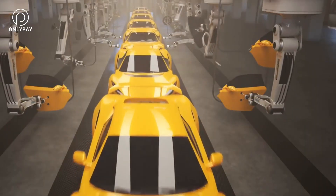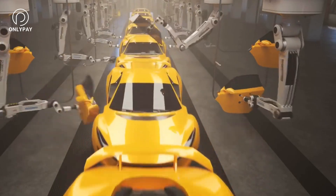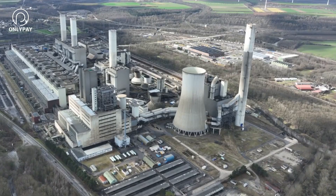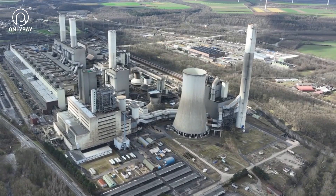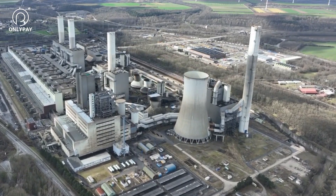The same situation that Tesla vehicles were in at their initial launch in 2012 applies to Tesla Energy. They have a distinctive product with which no one else can compete, a small production capacity, and a large number of early adopters with deep pockets.